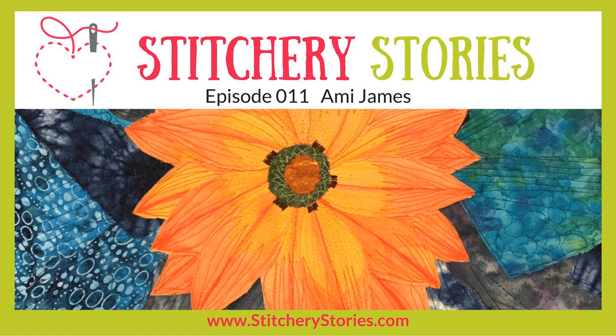She uses various techniques in all of her pieces, including quilting, machine stitching and embroidering, hand embroidery, mixed media and weaving. She also likes to use batiks, hand-dyed and vintage fabrics and threads. Before we get started with your stitchery story today, would you like to share with us what you are working on at the moment and what has got you excited?